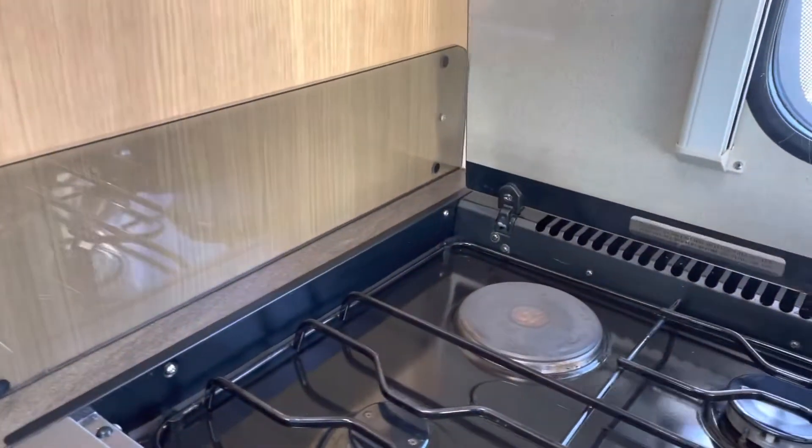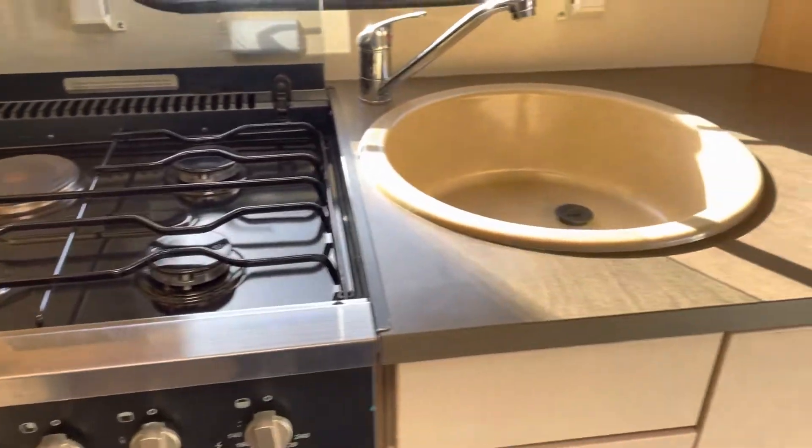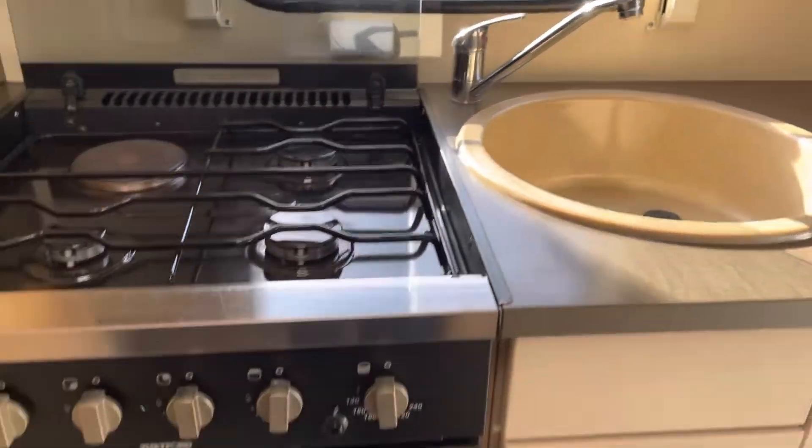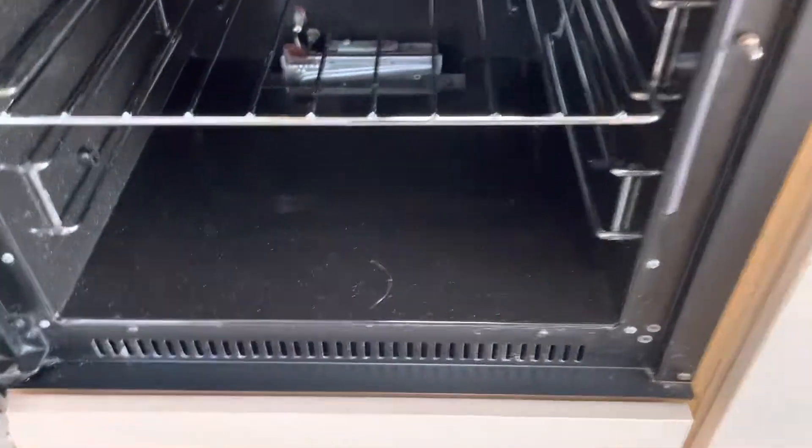Inside there's a hob with one electric and three gas burners, a sink with mixer taps, a grill, and an extremely clean oven.